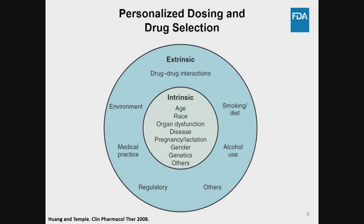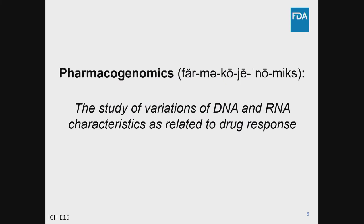Pharmacogenomics is one aspect of precision medicine that has garnered tremendous attention, because we have seen incredible advances in the ability to examine the human genome at a scale that wasn't possible even a decade ago. Put simply, pharmacogenomics is the study of DNA and RNA characteristics as related to drug response. This covers everything from discrete DNA sequence variations that can impact drug disposition, response, or therapeutic outcomes, all the way to the use of gene expression profiles as pharmacodynamic response biomarkers.